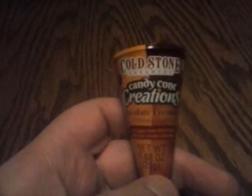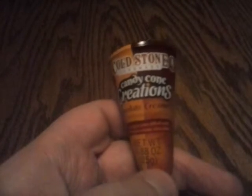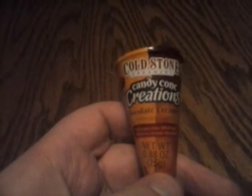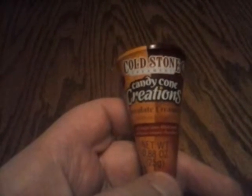I saw something similar to this in a CJR video, and it was from a Japan goodie box or something like that. It's a cone, and there really isn't much here, so I will let you guys know if I think that you should try it out.